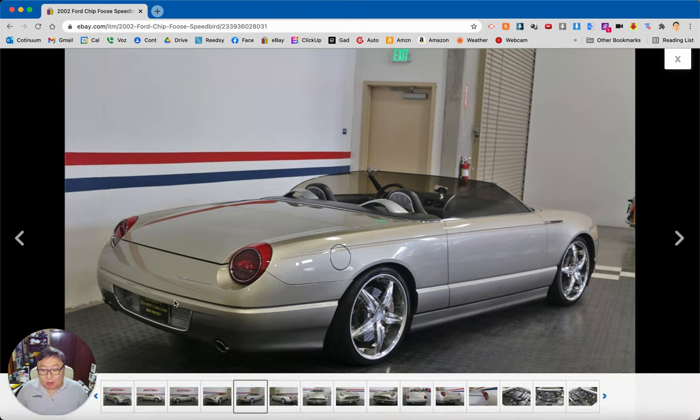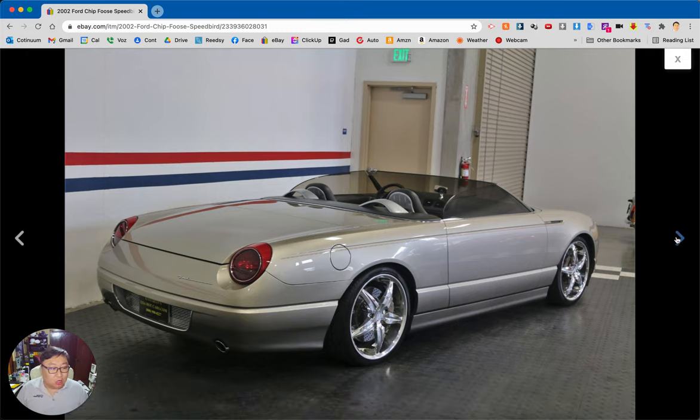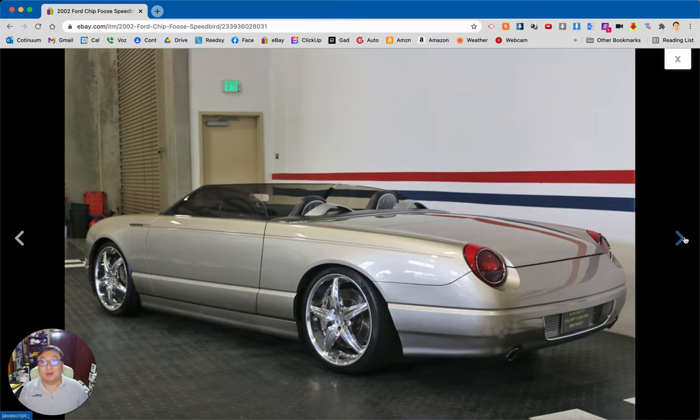The back end is dressed up here just a little bit — just a cleaner look. I really like this. I think it's actually a good-looking car. I was kind of lukewarm to the Thunderbird; I liked them but I didn't love them.